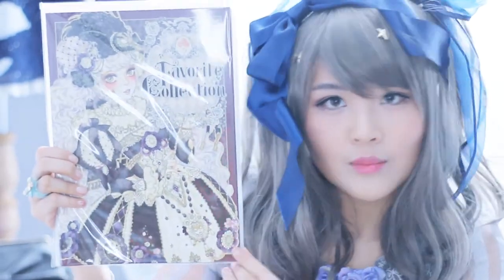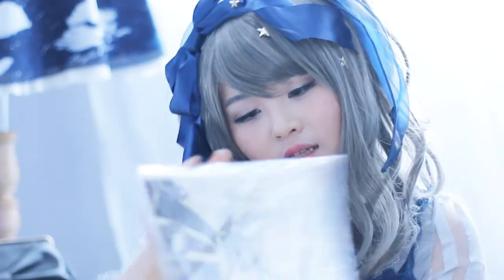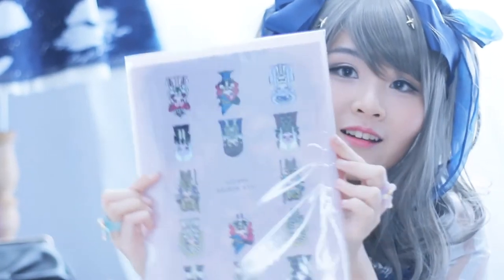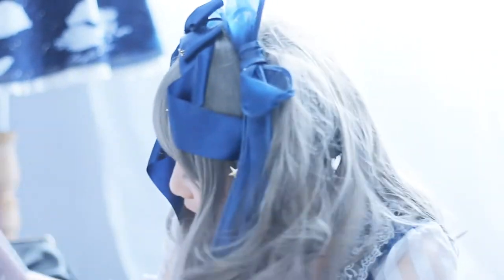These are a lot bigger than I thought they would be. Do you see how big that is? Because usually when you get an art book, I was expecting like that size. And this is the Favorite Collection — it comes with a file of all her original characters. Oh, that's so cute! There are two in this bag, so let me open this up. The printing paper is so nice — it's like this textured paper.